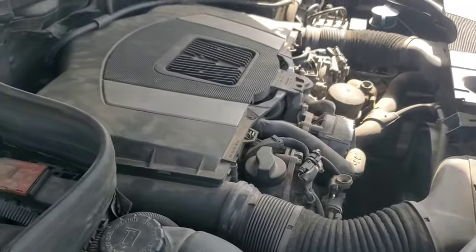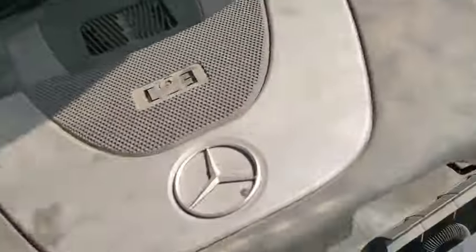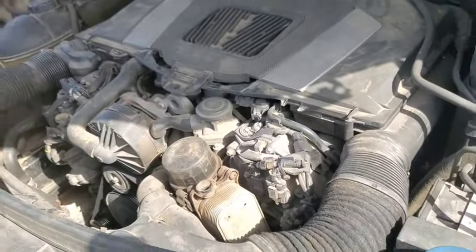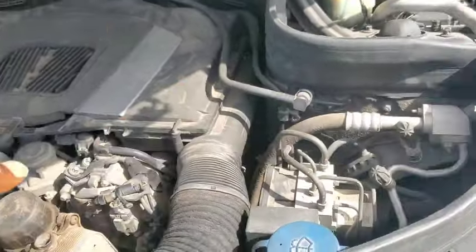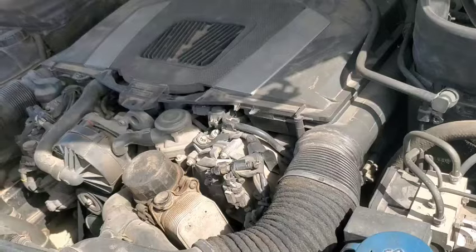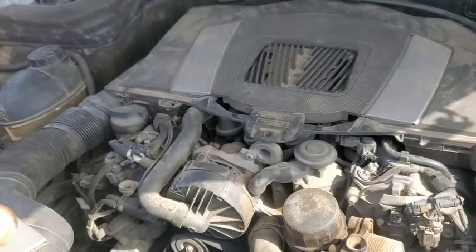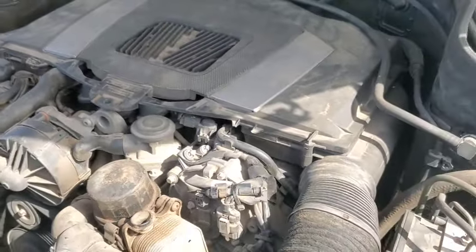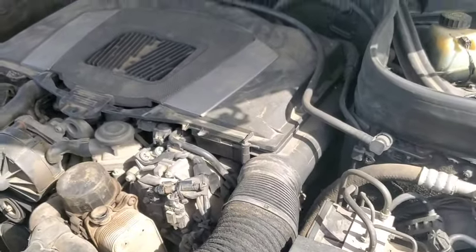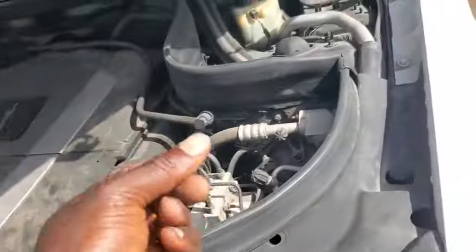You also have to understand that some cars are not self-bleeding. Mercedes is self-bleeding, but many Peugeots are not self-bleeding and have multiple bleeding points you need to address. Go ahead and watch my video on what you should do when your Peugeot is overheating — you want to bleed the air out of the system, as any air trapped inside can cause many more problems.